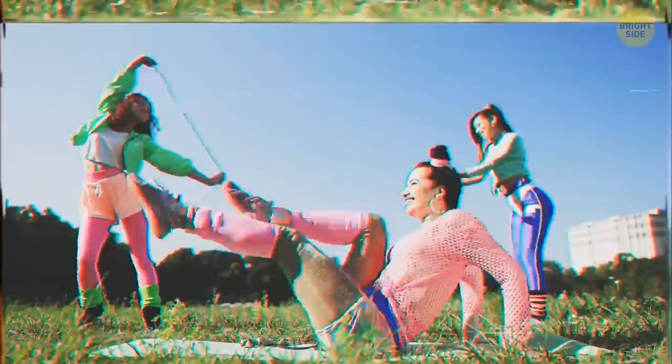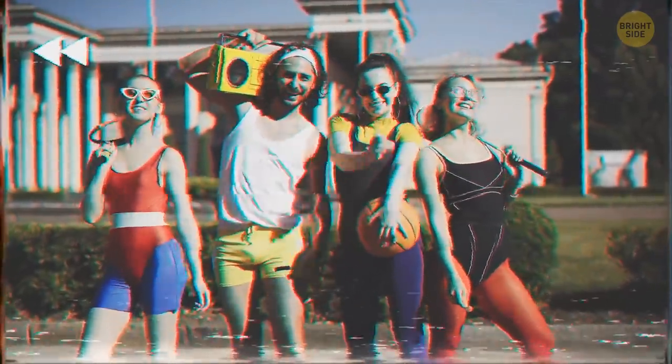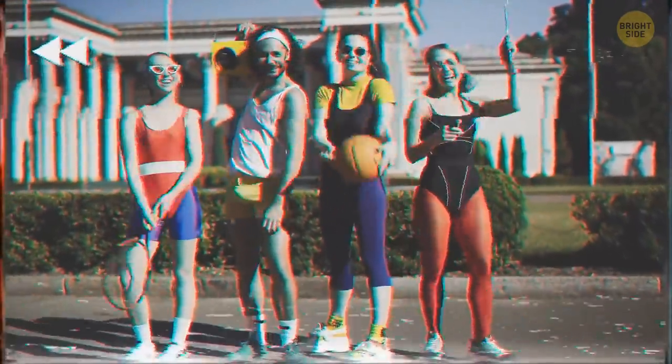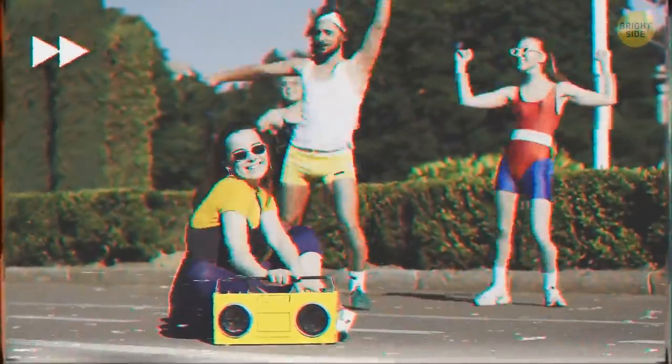Things come into fashion as fast as they go out of it. Today, in case you're not ready to spend money on upgrading your style, there's no problem at all. On the contrary, vintage items are making a comeback into modern fashion. You might want to go and comb through the attic, and this checklist will help you find the best pieces to rock every day.